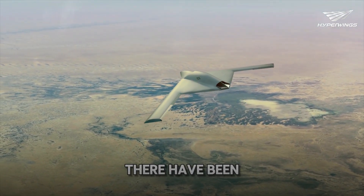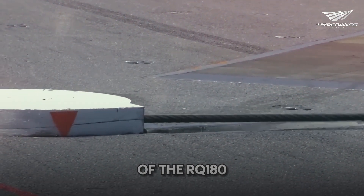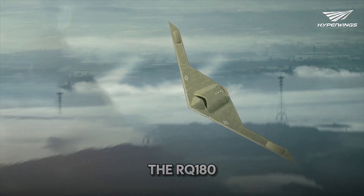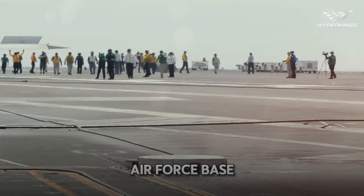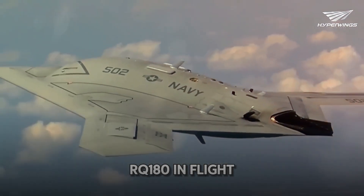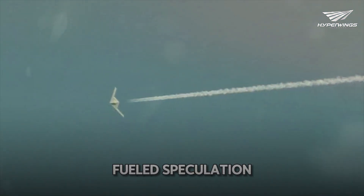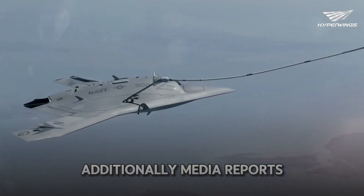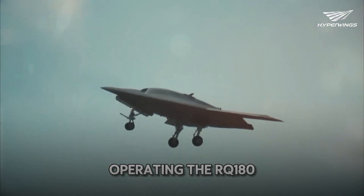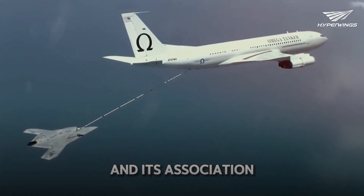Despite its secretive nature, there have been several reported sightings and pieces of indirect evidence pointing to the existence and operational status of the RQ-180. These sightings often occur in regions where the U.S. military conducts advanced testing and training, notably out of Edwards Air Force Base in California. Eyewitness accounts and satellite images have captured what is believed to be the RQ-180 in flight, often described as a large, bat-like drone with an unmistakable stealth profile. Media reports have also highlighted the establishment of the 74th Reconnaissance Squadron at Beale Air Force Base, specifically tasked with operating the RQ-180, with its unit insignia featuring a white bat.